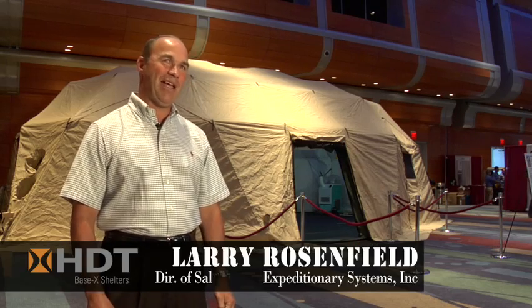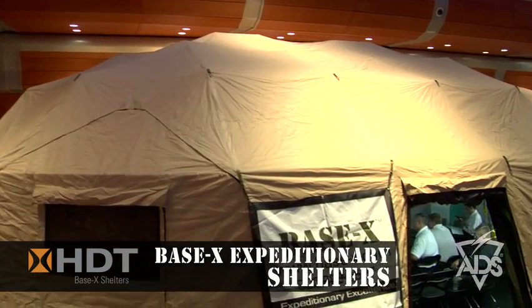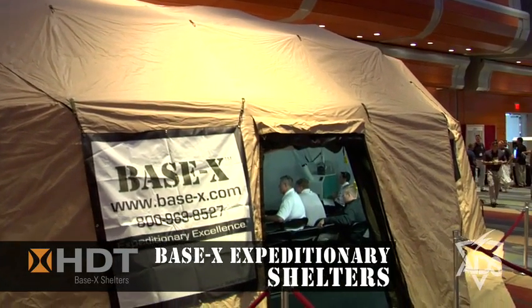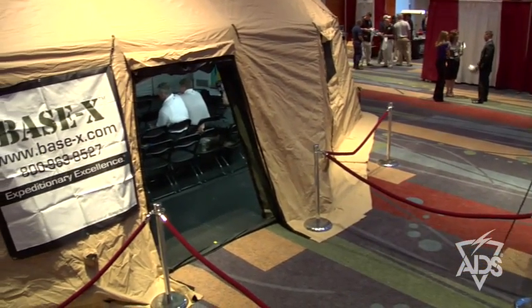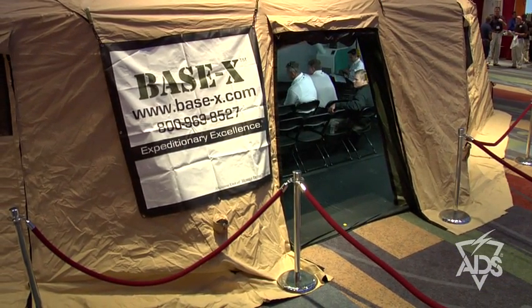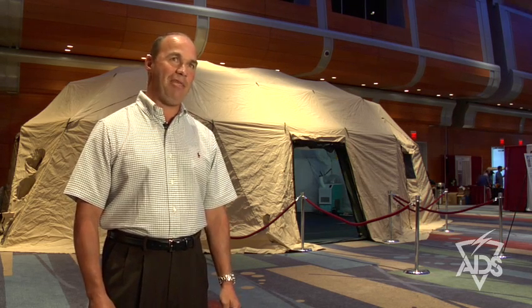What you see directly behind me is the 8D Delta shelter. It's 935 square feet, fully erected. It has eight doors, separated by every five feet, which allows us to be a modular, scalable system to connect other shelters within the HTT Expeditionary Systems family. This shelter is the model and the hub for most of the configurations.